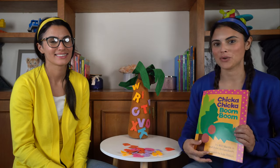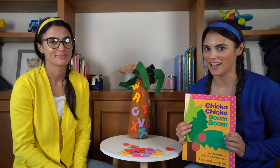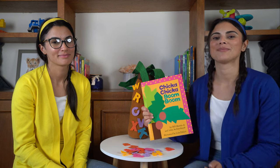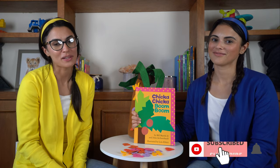We really hope you enjoyed learning about the upper and lowercase letters of the alphabet and this very fun book, Chicka Chicka Boom Boom. If you liked that book and want to read again with us, please subscribe below.